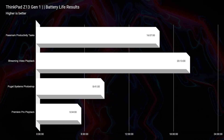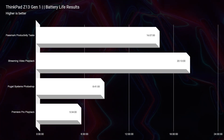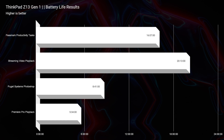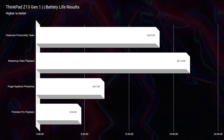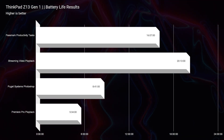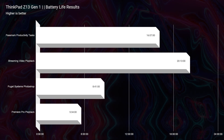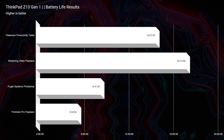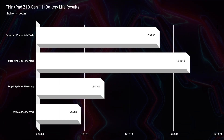Let's jump right into my favorite thing about this laptop — the battery life. As you can see, you're getting over 16 hours of productivity battery life: making Zoom calls, writing up documents, sending emails, whatever you might do in your daily business life. Streaming videos for over 20 hours, running it inside Photoshop for over eight hours, and video editing for over five hours. This laptop is exceptionally efficient — it really blows my mind.